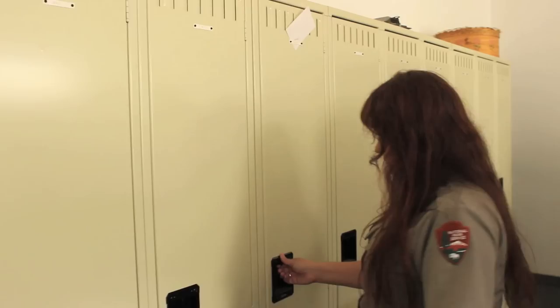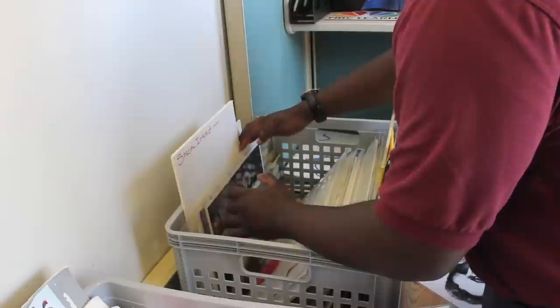One of the hardest things about being a park ranger is deciding what to wear in the morning. Here at Lowell National Historical Park, finding the right tour pictures can be difficult. All right, let's get food.